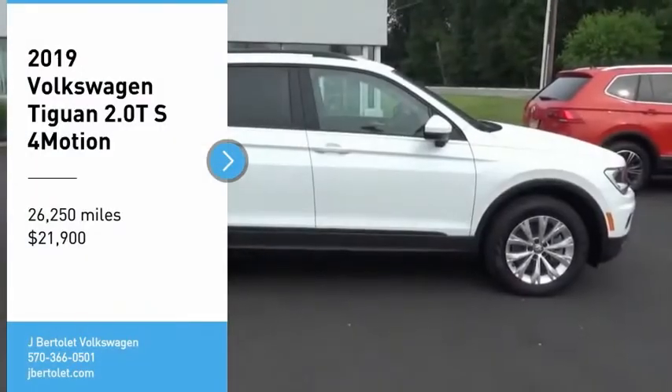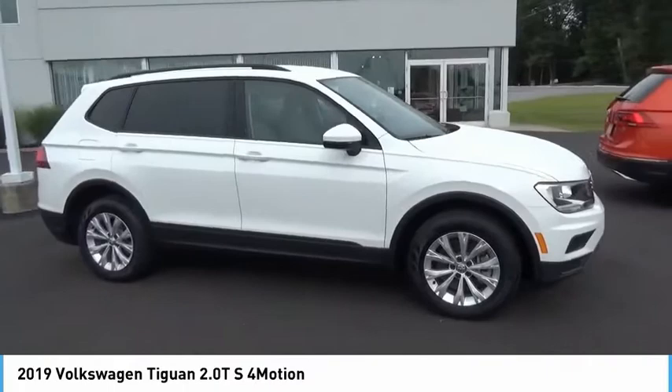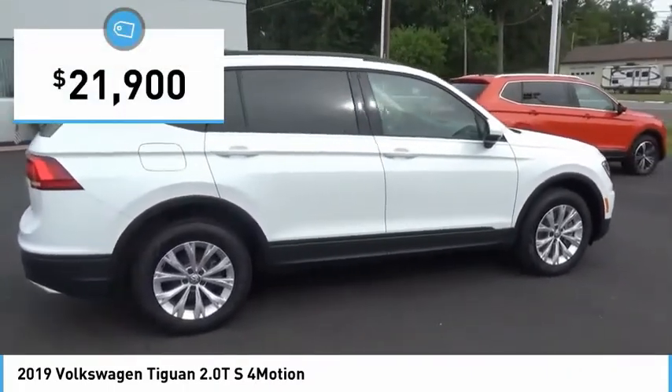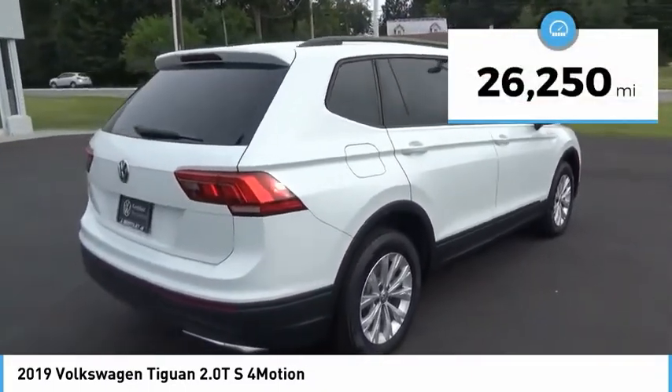You are going to love the 2019 Tiguan. With Volkswagen Tiguan, it's good to be turbo — turbo with class — and it is priced below $25,000. This vehicle has less than 30,000 miles.